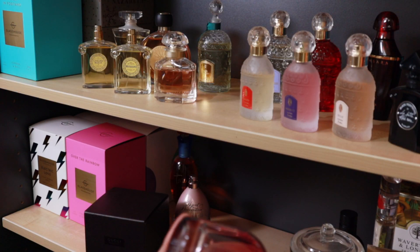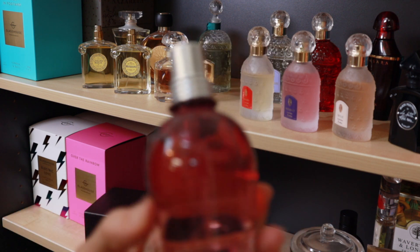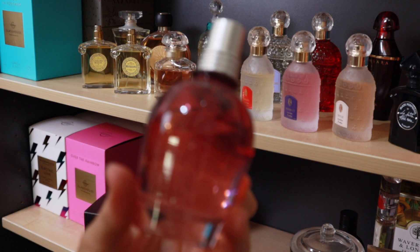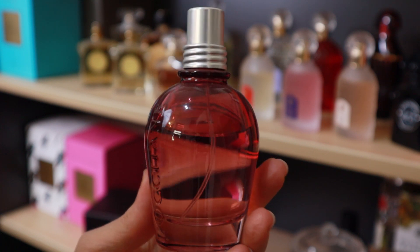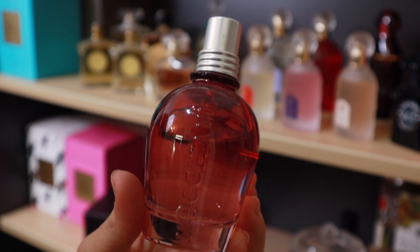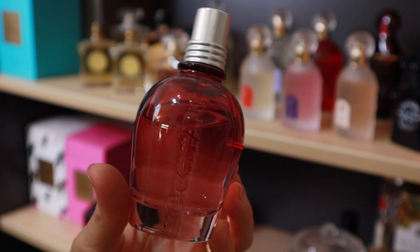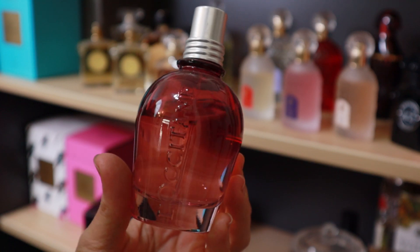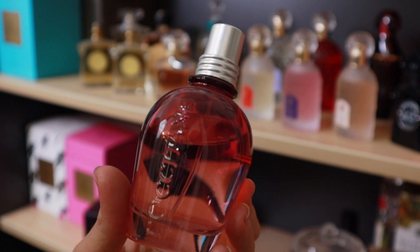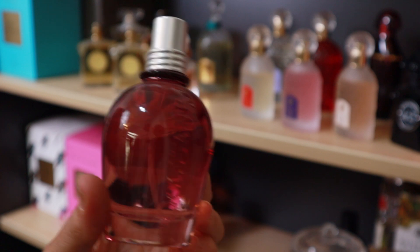L'Occitane — this is Pivouane Flora, basically a peony scent. I bought this full bottle years and years ago. I'd already been through one of their travel-size atomizers of this — a 10ml bottle — and then bought the full bottle, and now I never wear it. So I think that one is going.